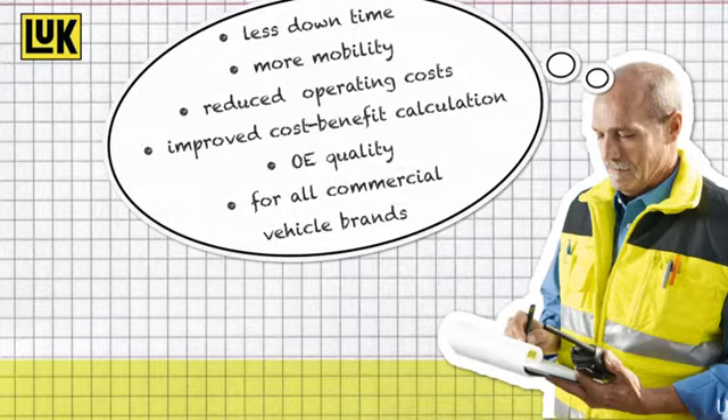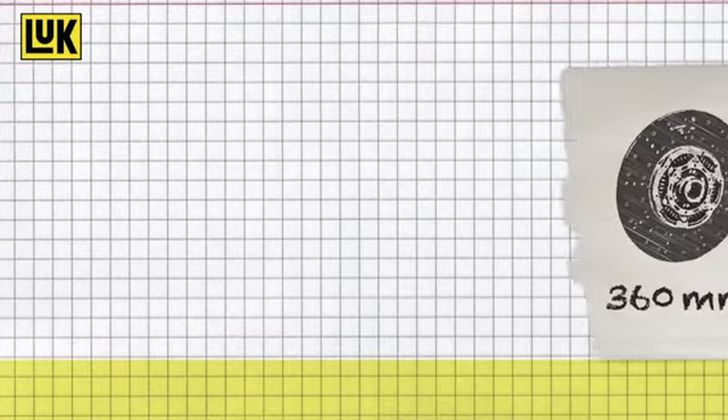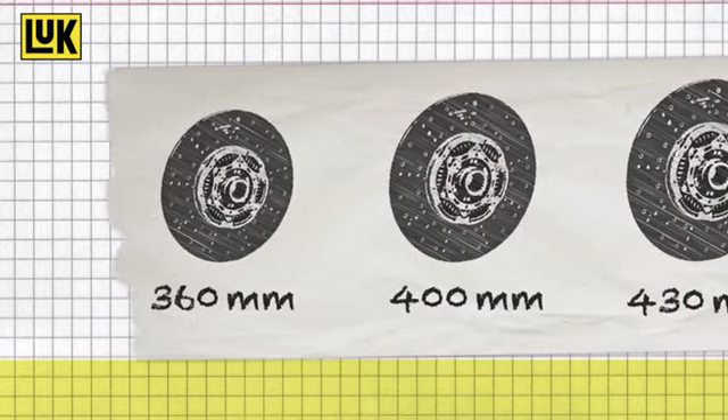The high quality of Luke Clutches meets the stringent OE standards. The improved clutch discs with the HD30 Plus facings are available in the popular sizes 360, 400, and 430mm.